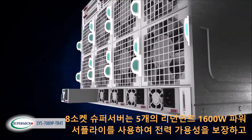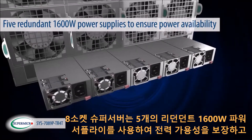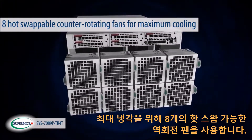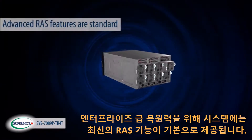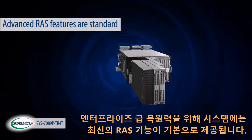The 8-socket super server utilizes five redundant 1600-watt power supplies to ensure power availability and eight hot-swappable counter-rotating fans for maximum cooling. For enterprise-class resiliency, the system comes standard with the most advanced reliability, availability, and security features.